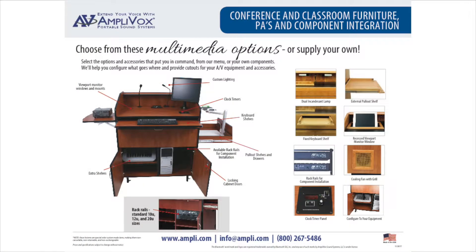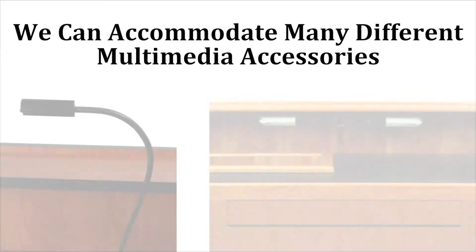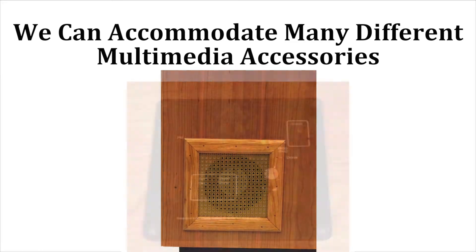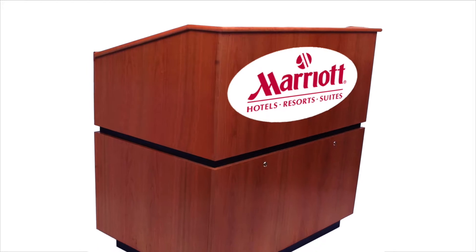Amplivox can even install rack rails to mount your equipment in place. This is part of Amplivox's vast multimedia lectern capabilities. We can accommodate a wide range of accessories such as lamps, viewport monitor windows, cooling fans, timers, and more. We can even put your logo on it.